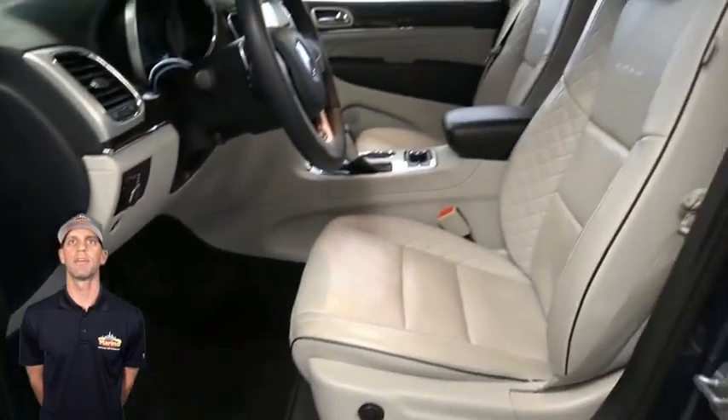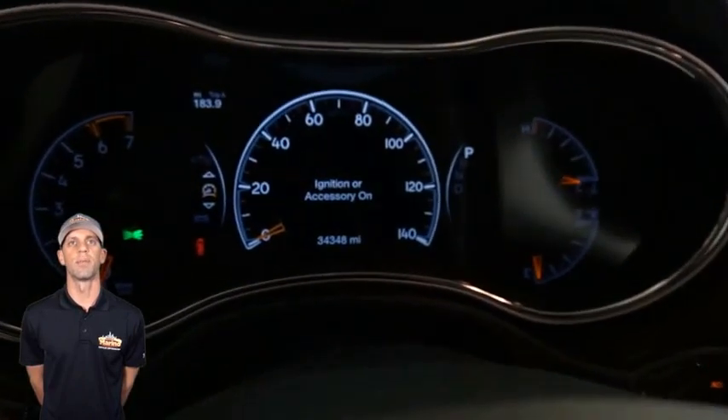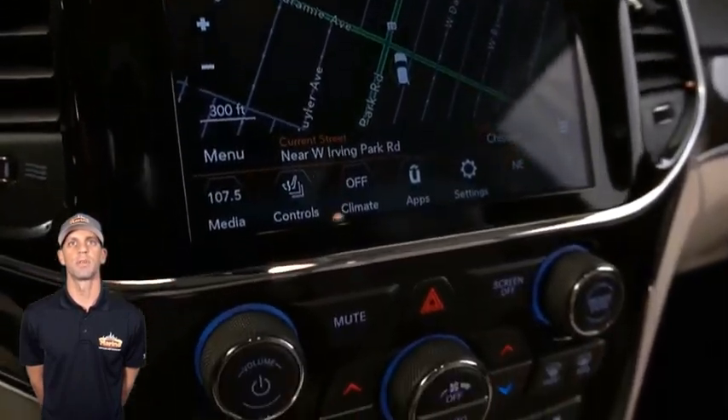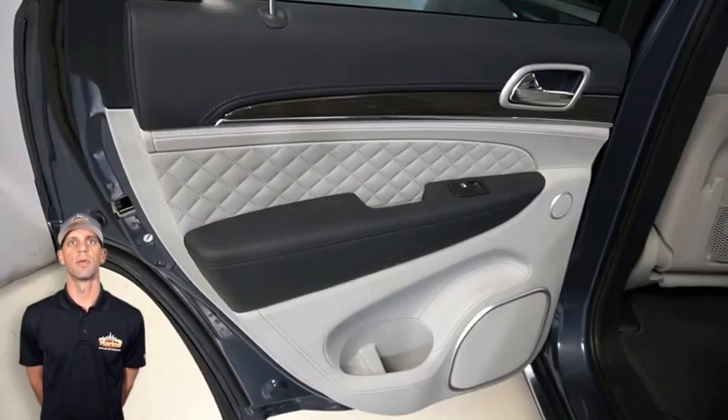Heated and ventilated front seats, heated steering wheel, 34,000 miles on the odometer, an 8.4-inch touchscreen display, navigation, and a rear backup camera.